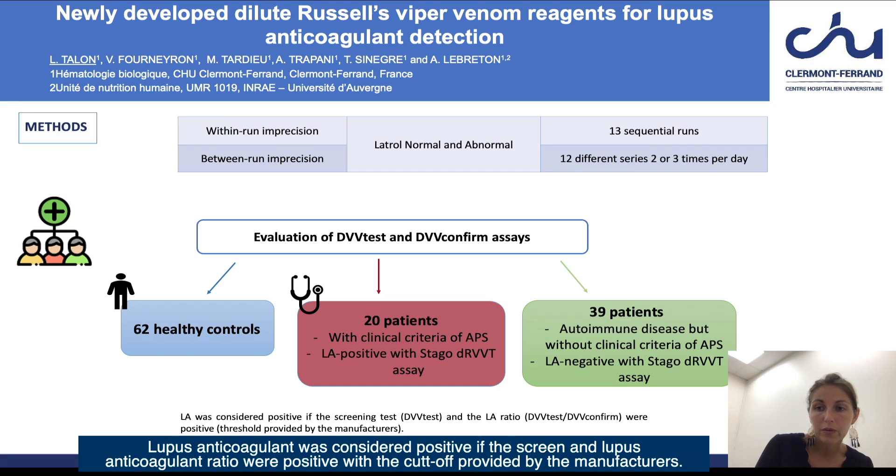Lupus anticoagulant was considered positive if the screen and lupus anticoagulant ratio were positive with the cut-off provided by the manufacturers.